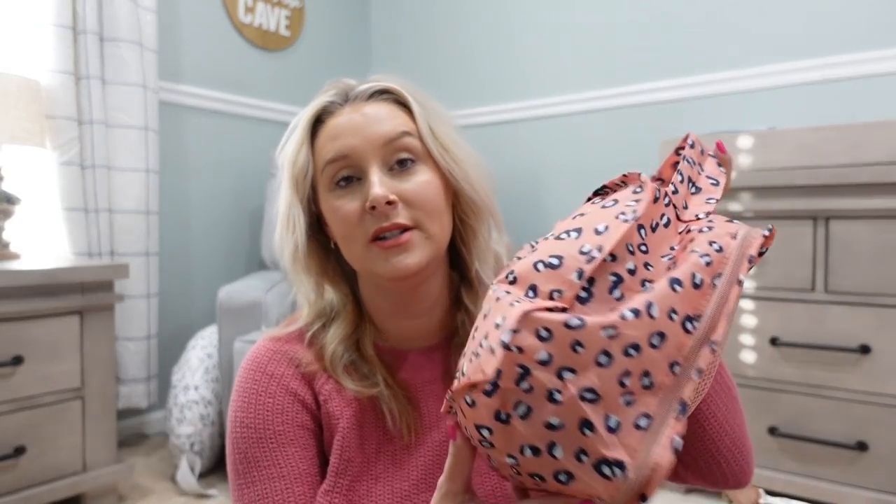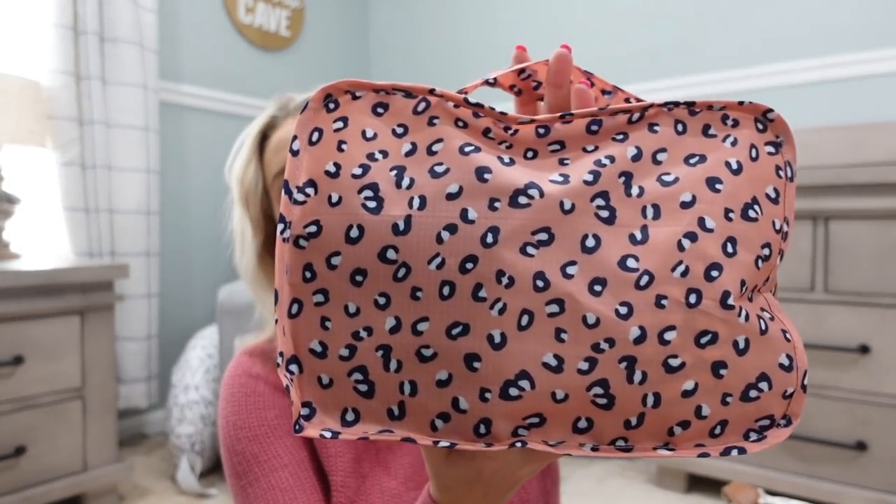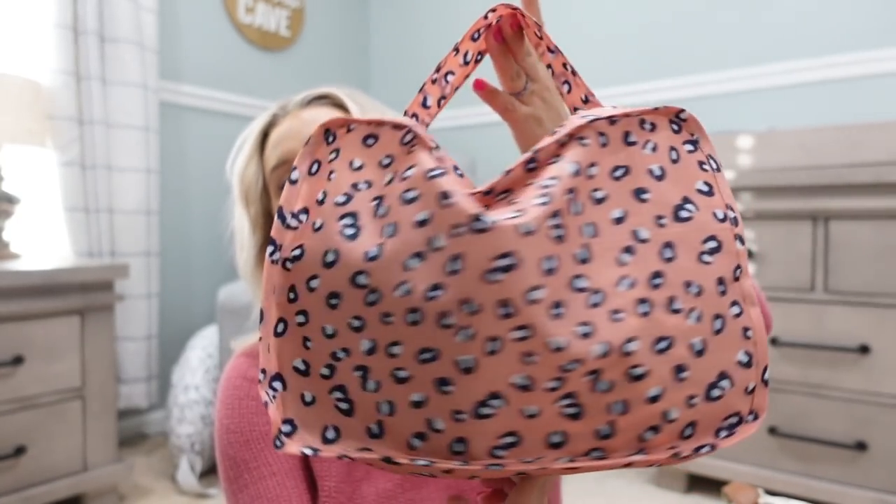I did buy packing cubes off Amazon. I'll link those as well. They come in a bunch of different patterns and colors — they definitely have several to choose from. It comes with a ton of these packing cubes and this is the first time I'm using them. I'm really excited because I like how I can organize everything into categories so it'll be easier to find. I'm just going to go through each one and show you what I have.